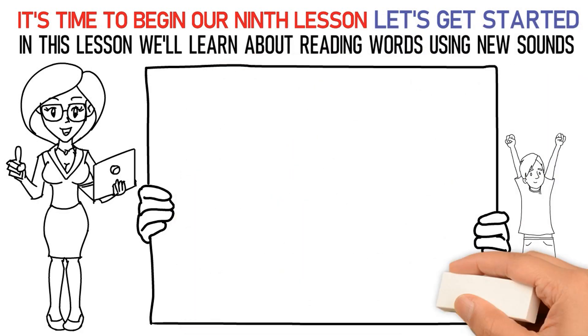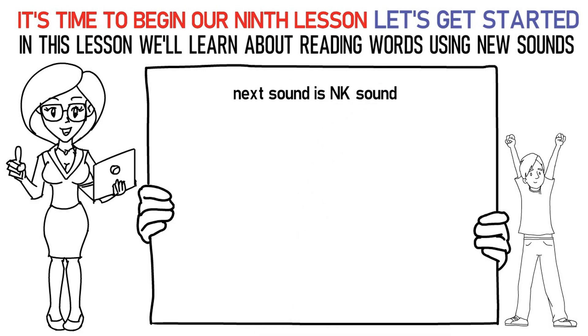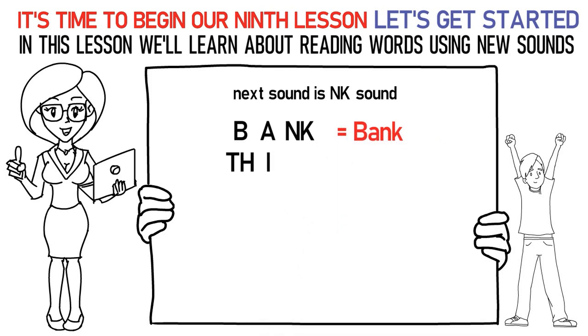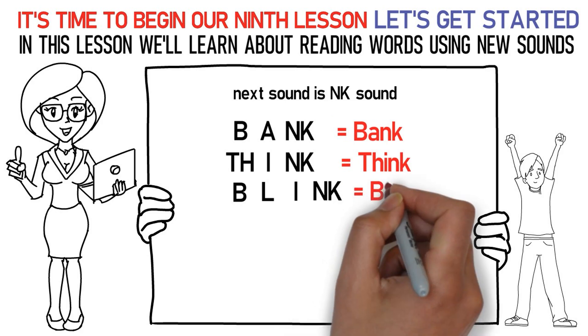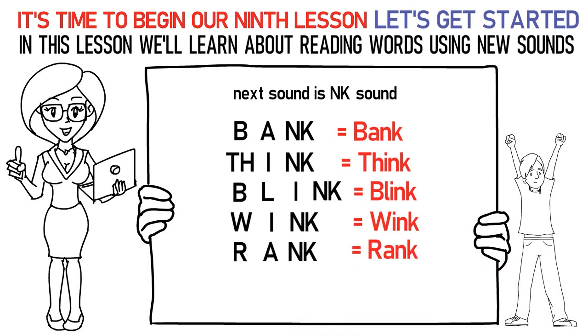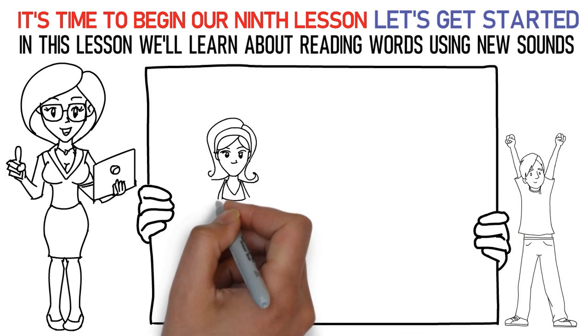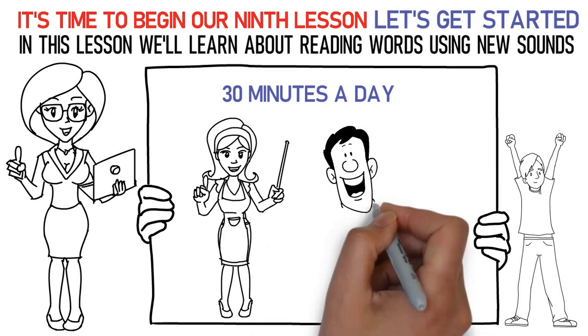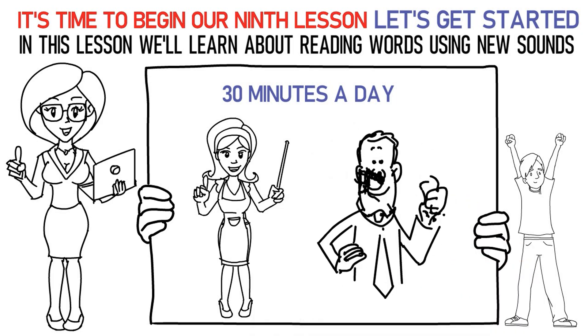Now let's talk about the next sound which is NK. Here's how you say it: B-A-NK is bank. TH-I-NK is think. B-L-I-NK is blink. W-I-NK is wink. R-A-NK is rank. Don't forget to practice them at least 15 to 20 times. Now please repeat the lesson for at least 30 minutes a day. Finally, it's time to attempt the quiz below to check your learning. All the best!